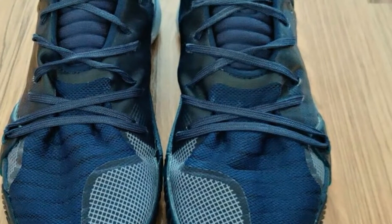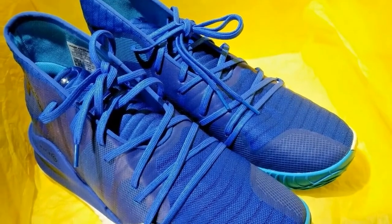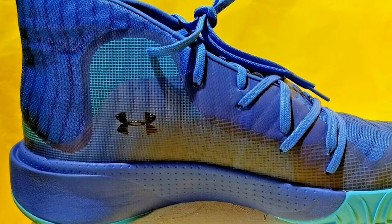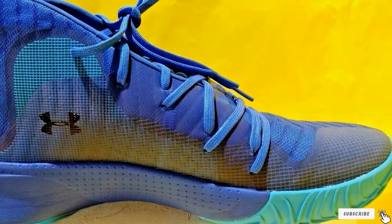You can get these shoes in any size and width you want, and they are lace-ups so you can customize the tightness of the fit. The UA Spawn Mid Basketball Shoes come in six different colors. Most players love the style of the Spawn Mid but not so much the comfort, as the insoles are too soft. On the other hand, these shoes are ideal for players who have wide feet and need extra ankle support.